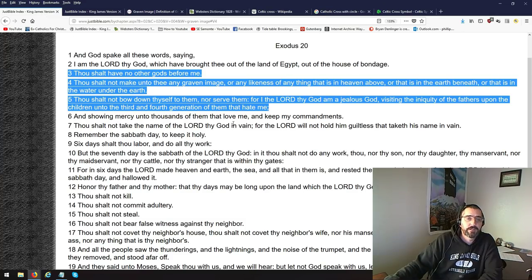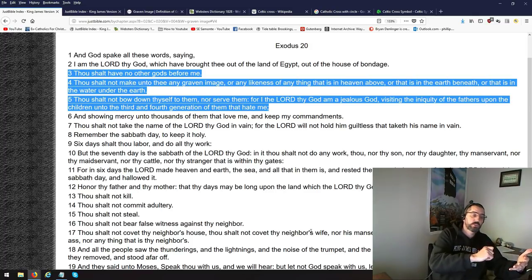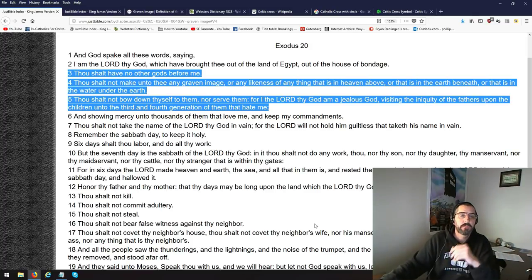So knowing that — Exodus 20. Thou shalt have no other gods — lowercase s — before me. Thou shalt not make unto thee any graven image — that's taking something and drawing on it, graving on it — or any likeness of anything that is in heaven. You're not supposed to make an image of Jesus, the Holy Spirit, or God the Father.